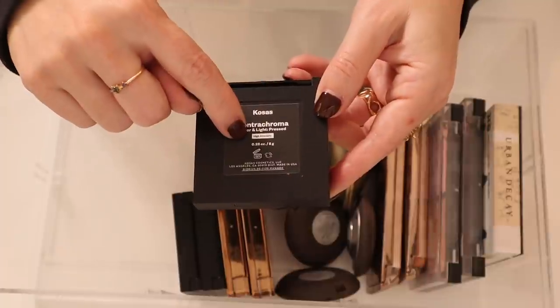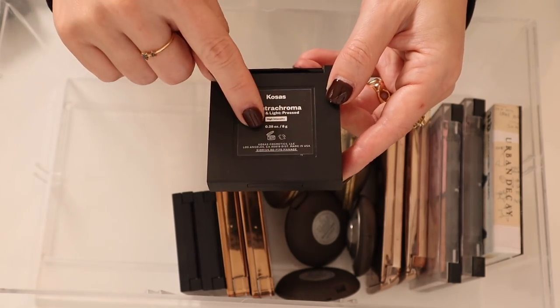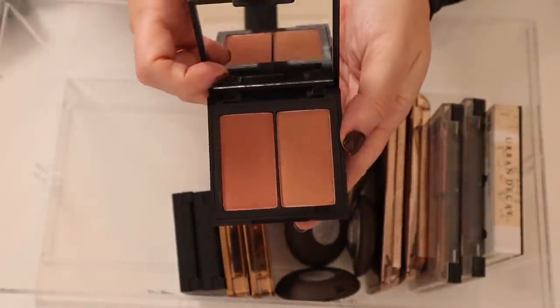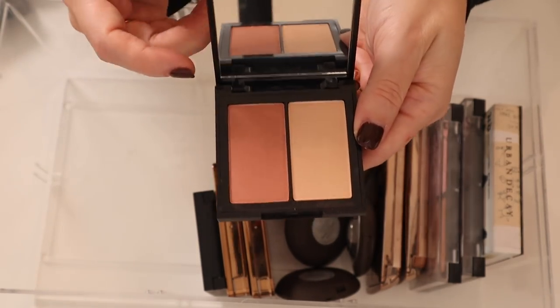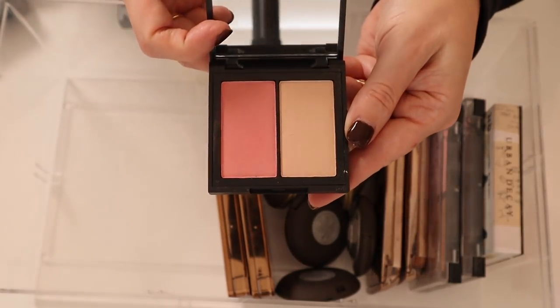I have some of these Kosas Color and Light Press. This is in the color Contra Chroma, and then it's one of their high intensity ones — they have Contra Chroma and then the high intensity ones are for a deeper skin tone. Look how beautiful that is — it's a blush and a highlight. Here is Contra Chroma in the non-high-intensity, which is a little more suitable for my skin tone, and here is Longitude Zero.